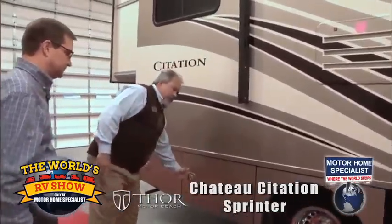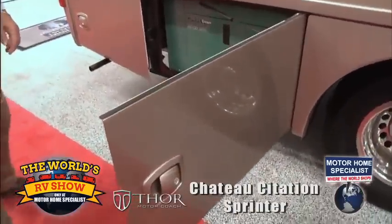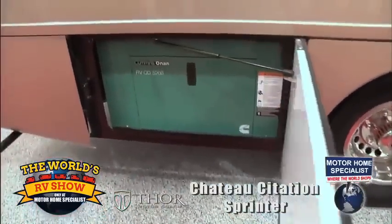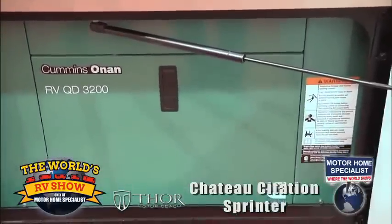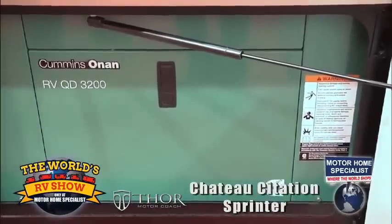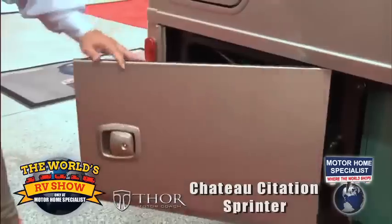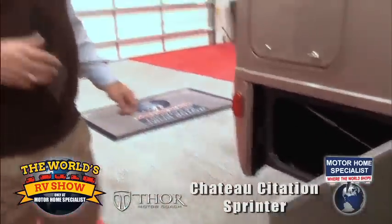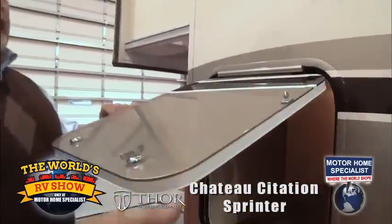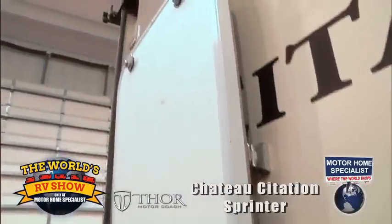Side swing doors throughout — everything is self-contained. I've got a generator on this coach; this particular one offers a diesel generator, which is probably the optimal choice in auxiliary power. We bring all of our coaches here at Motorhome Specials in with the diesel gens. Storage rules supreme, so wherever I can, I'm taking advantage of all of the space — including storage in the back. I'm using stainless steel fasteners so I can put the door up and latch it to the side of the coach.